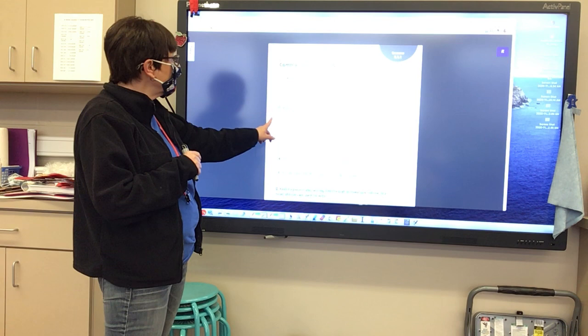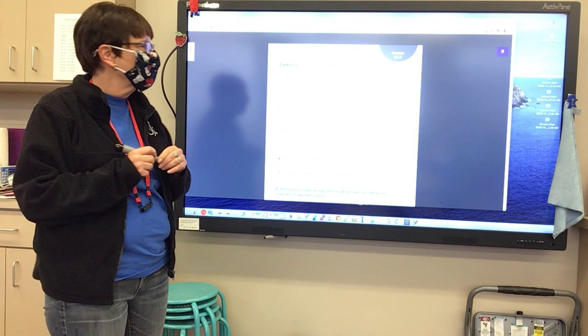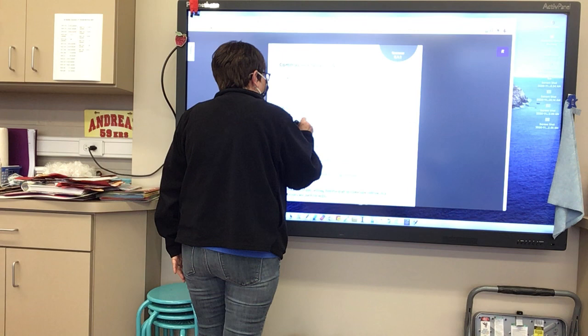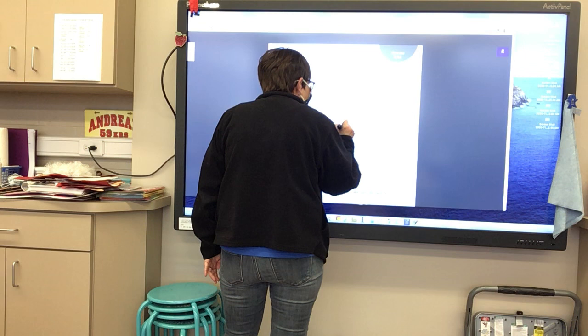I'm going to write sentence number one, then you're going to write the rest of the sentences yourself. Who would like to help me with sentence number one? We're going to write Rachel comma, Miguel comma, and Iris. So we write: Rachel, comma, Miguel, comma, and Iris are in the same class.